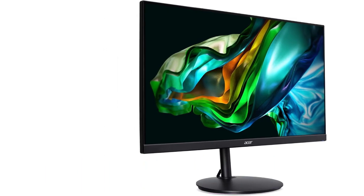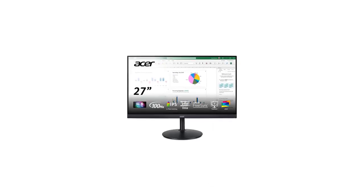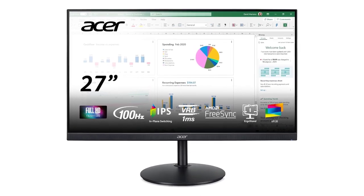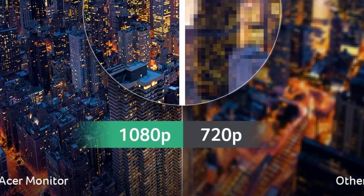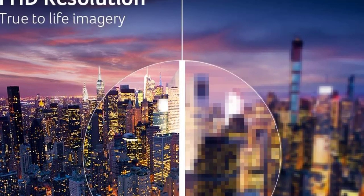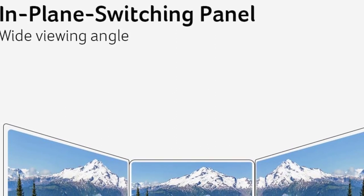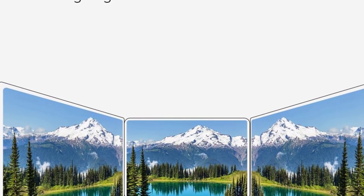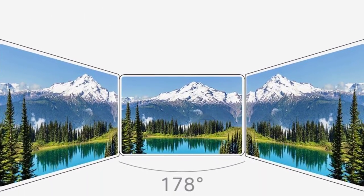The Acer 27-inch FHD FreeSync monitor is a display solution combining a sizable screen with features for a smooth and immersive visual experience. With full HD resolution, users can enjoy crisp and detailed visuals on the 27-inch screen, suitable for productivity and entertainment. The 100Hz refresh rate and FreeSync technology reduce screen tearing and stuttering during fast-paced gaming or video playback, ensuring a smoother and more responsive experience for graphics-intensive activities.